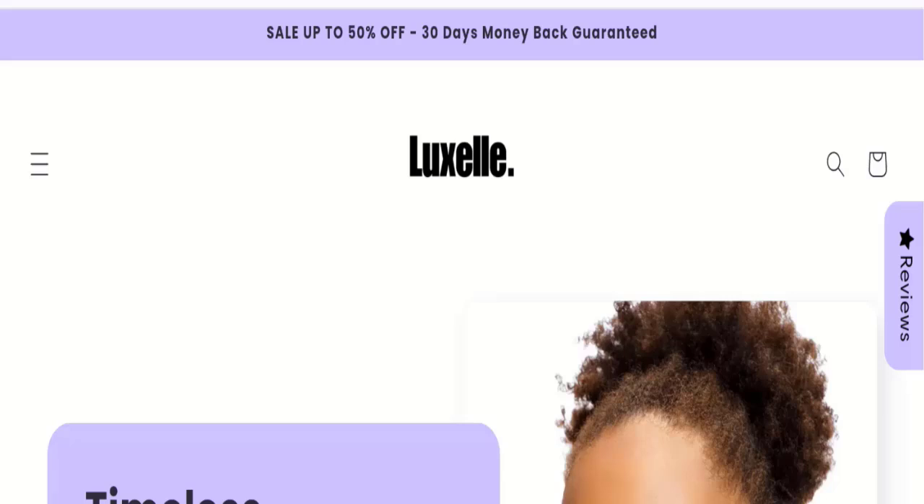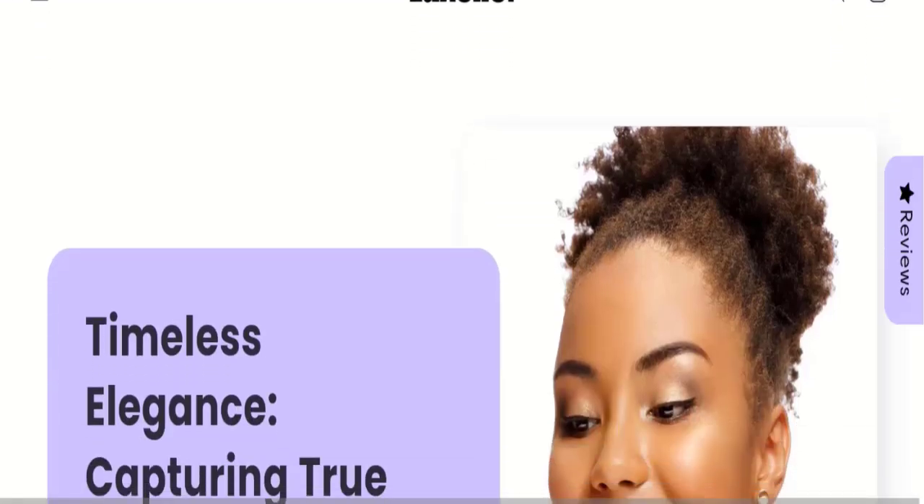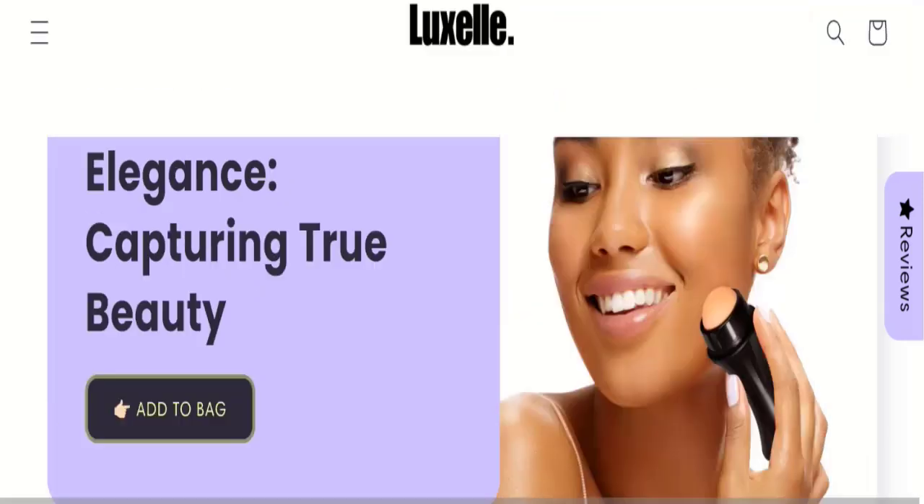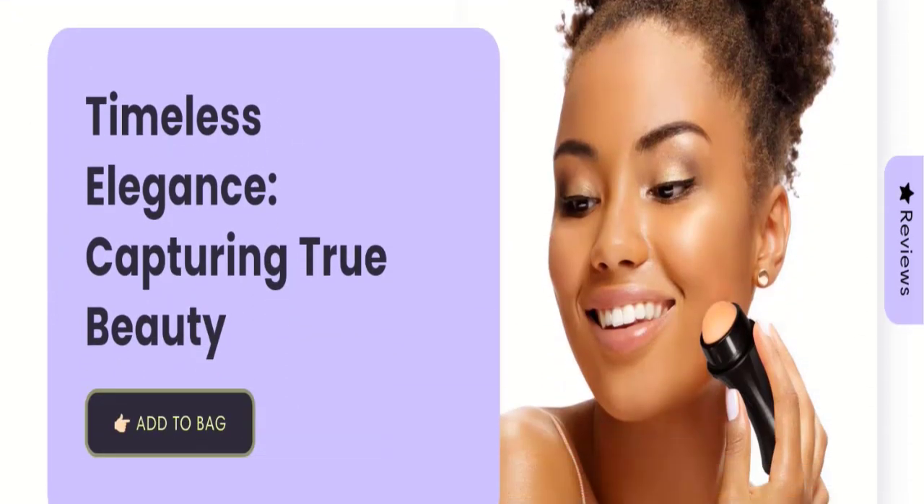Hello friends, welcome to the new video on this channel. Today we are going to discuss the topic Luxury London reviews. In this video you will get to know all the legitimacy checkpoints of this website. Let's discuss all the details so that you can decide whether this site is legit or a scam.